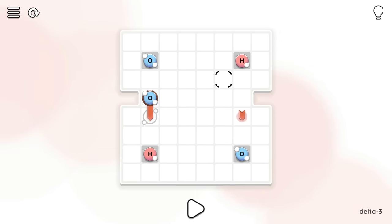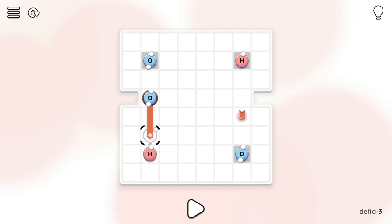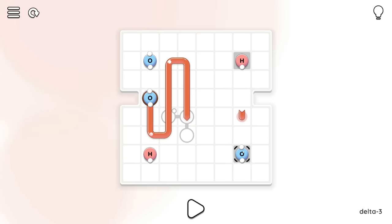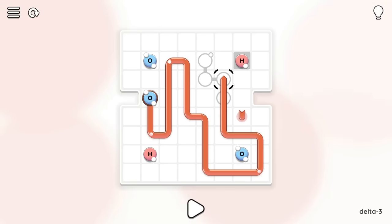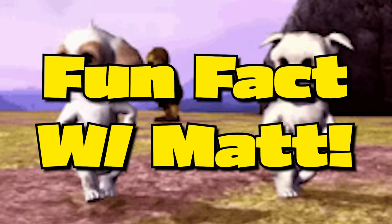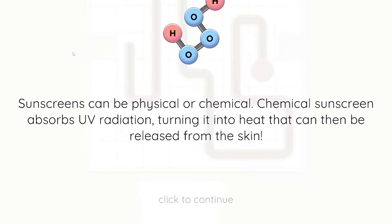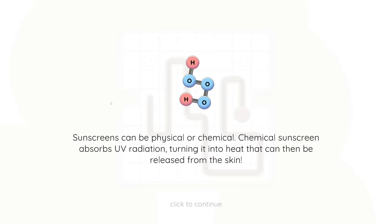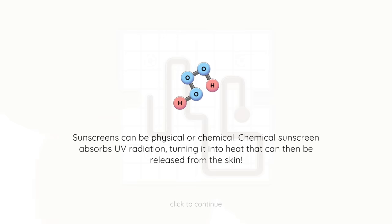Three oxygens, two hydrogens. I've got to end up there so I don't want anything on my right. If we do that we've got that down, then I could go up - so that's on my left. I've got to connect to this, I can only connect with that piece, so I'd have to go around. Okay let's go around then, and yeah if I just connect there - I've done it. Fun fact: sunscreens can be physical or chemical. Chemical sunscreen absorbs UV radiation, turning it into heat that can then be released from the skin. I did not know that - I thought it was all physical, like an actual barrier. The police stopped a man for having sodium chloride and a 9-volt battery in his car - he was booked for assault and battery.